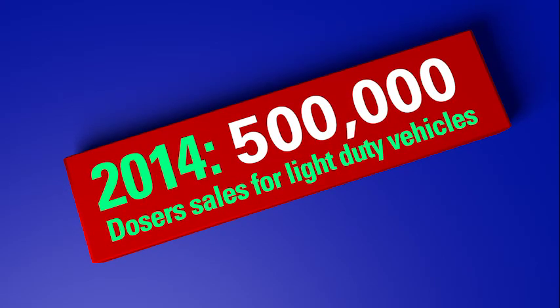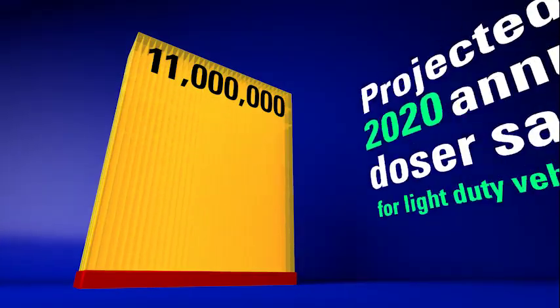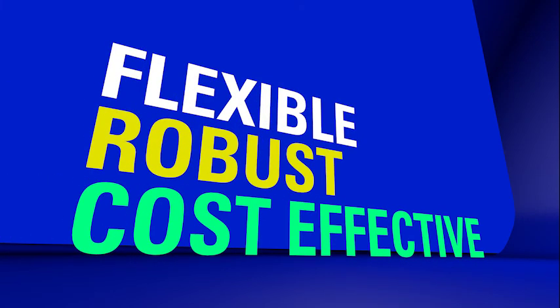In 2014, 500,000 SCR doses were sold for light-duty vehicles. Delphi Projects' annual sales will rise to 11 million doses in 2020 — a sales increase of more than 2,000%. Delphi's flexible, robust, and cost-effective SCR system is ready to meet that demand.